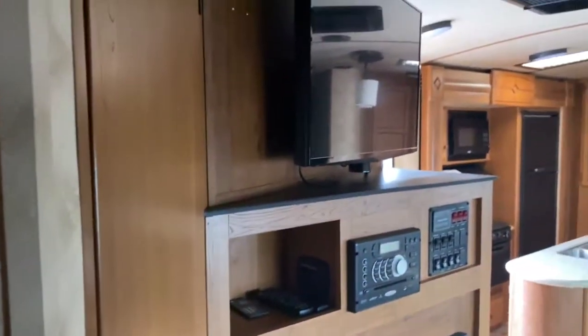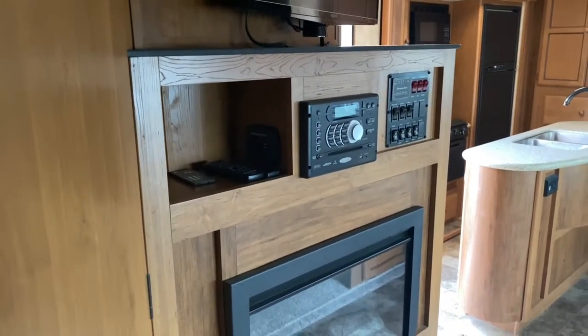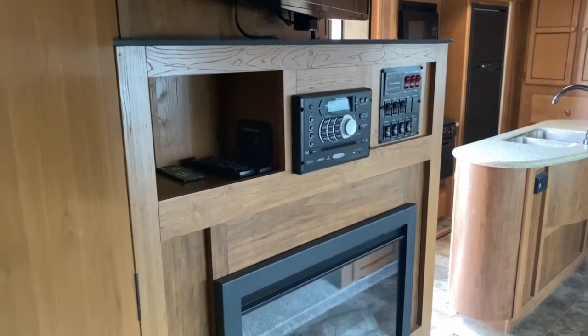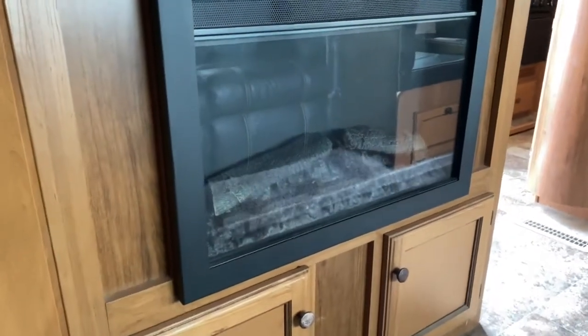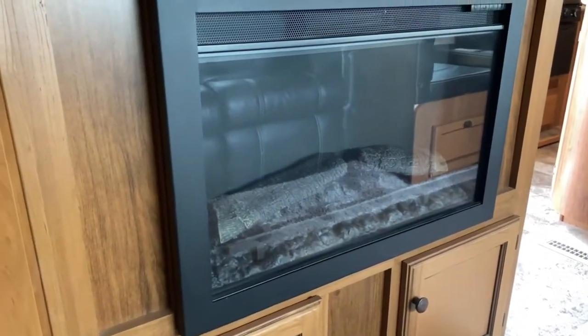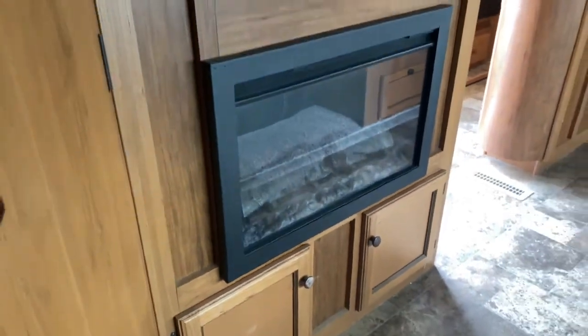Outside the bathroom is your entertainment space. Here's your TV — it does have a radio. The second panel over there is actually all of your controls for your slides and such. Below that is your fireplace; it's got actual logs that look like real logs. And you do get some storage space down below.